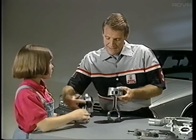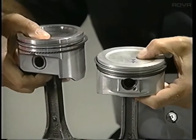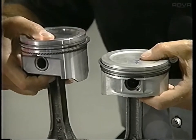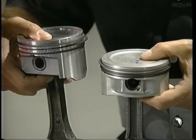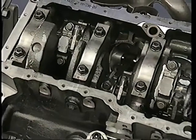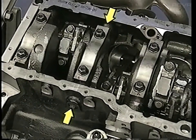Incidentally, Series 2 pistons are smaller and considerably lighter than those on the older engine, for better performance, emissions, and fuel economy. One reason the Series 2 is quieter is that all of the main bearing caps, except the rear one, are side-bolted. This makes the engine stronger and stiffer.